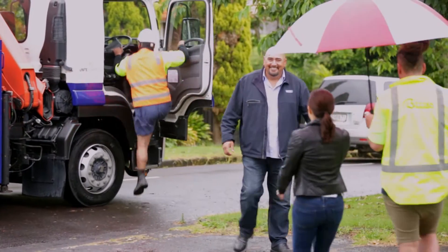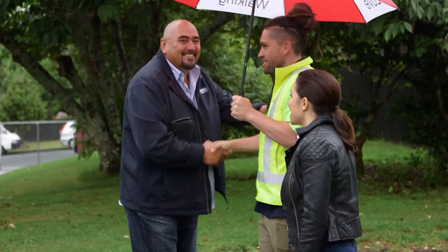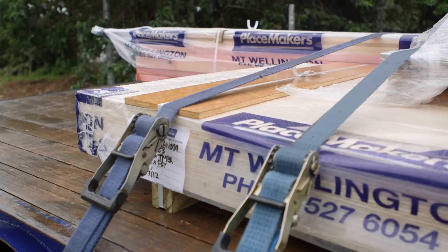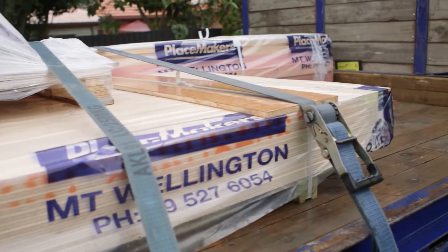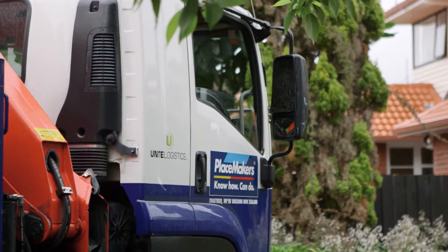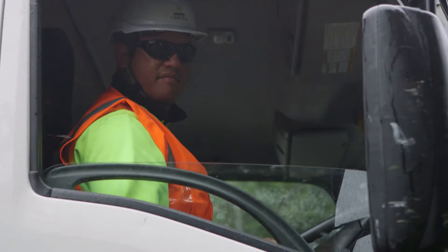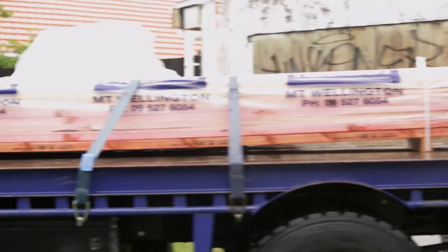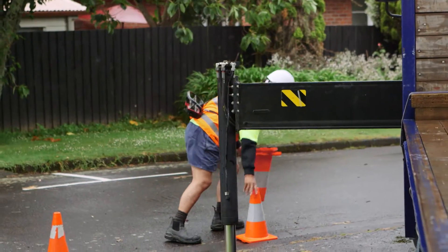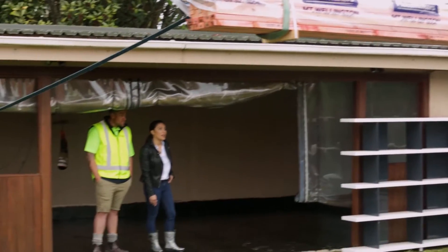Kia ora! This is Kevin. Kia ora, Stacey — kia ora, my brother. Good to see you, bro. Haraita, me raru ana koutou i te ua — no worries about the rain, eh? It comes out of the store all protected, just in case it does rain. Kevin has arrived to help unload all the framing timber that needs to go up before we can line the sleep-out walls with plywood sheeting.